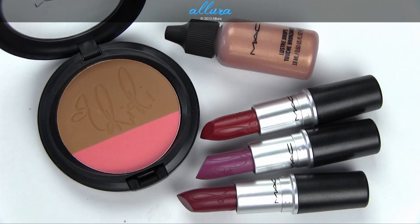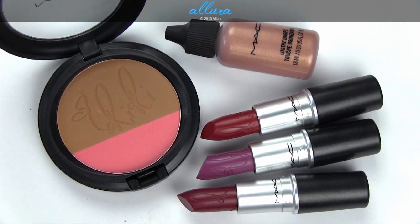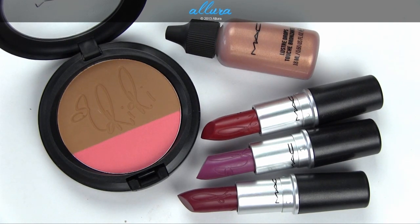Hi everyone. In this video we're going to look at the RiRi Loves MAC Summer 2013 Collection. This is a collaboration collection with Rihanna and will be one of several collaboration collections with her. These items are available exclusively online, so you can't buy them in stores, and they are currently available although you're going to have to scramble to get the items.